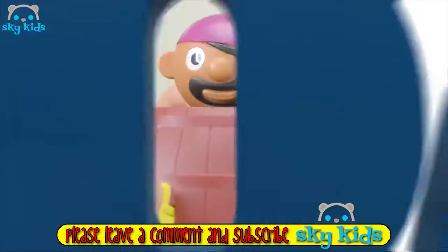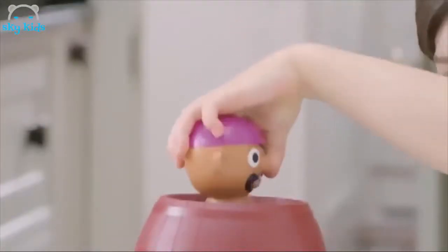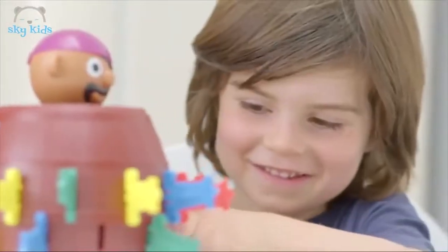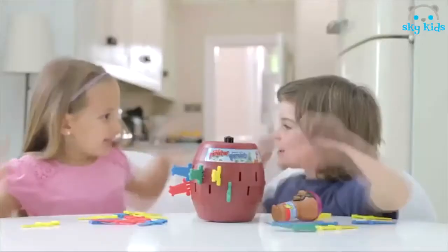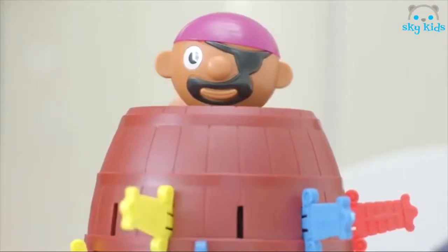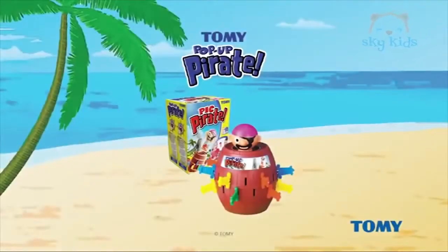Pop-up Pirates are barrels of unpredictable fun! To start, push the pirate in the barrel until he locks into position! Then take turns putting swords in the barrel! But beware! Slide your sword in the wrong slot and up pops the pirate! Which slot will make the pirate pop? You won't know because it's different every time! Pop-up Pirate is fun for the whole family and kids four years and older! Trust Tomy!